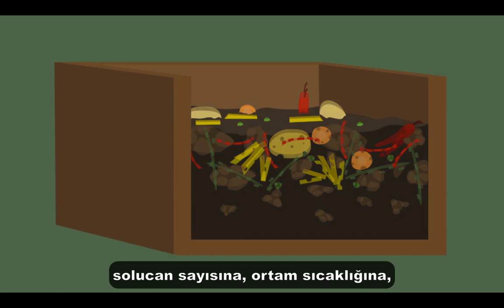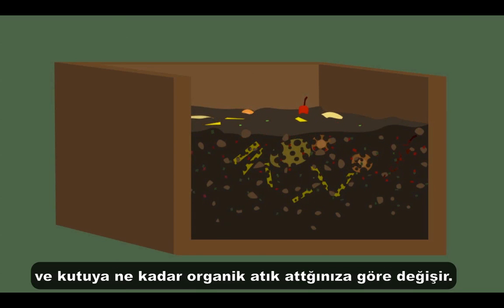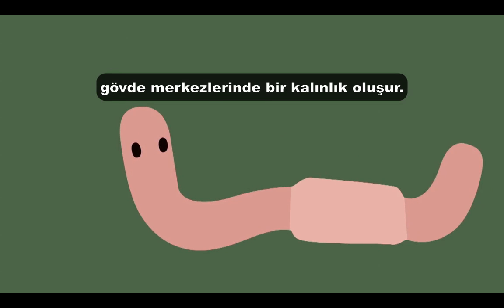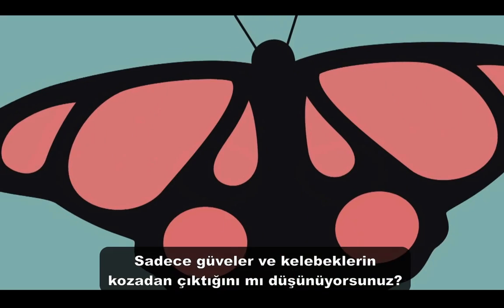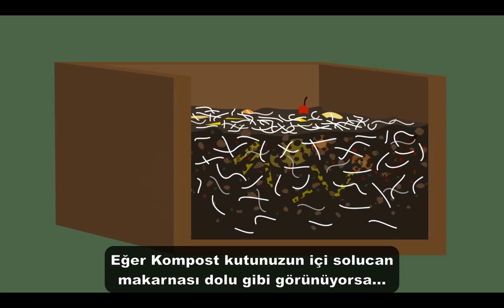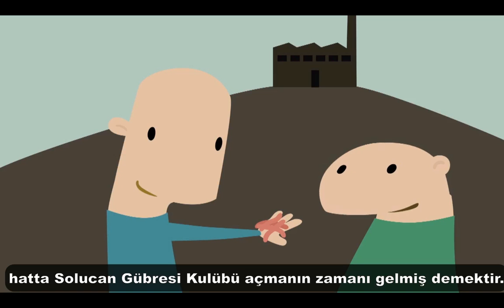The timeline for the whole process varies depending on the quantity of worms, the temperature, and how much waste is added to the bin. In a healthy worm bin habitat, worm reproduction will occur when the wigglers become sexually mature, indicated by an elongation of the segments into a bulbous structure. Three-month-old wigglers can produce two to three semi-translucent yellow worm cocoons a week. It takes around 11 weeks for new babies to hatch. When your bin seems to be full of living vermicelli noodles, it's time to share the bounty with your friends and start a vermicompost club.